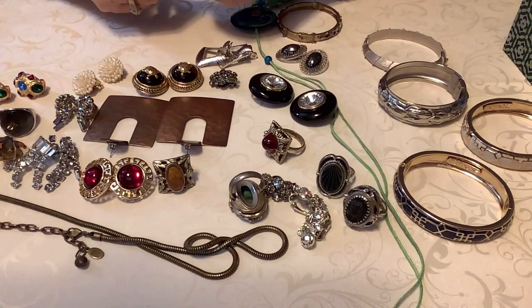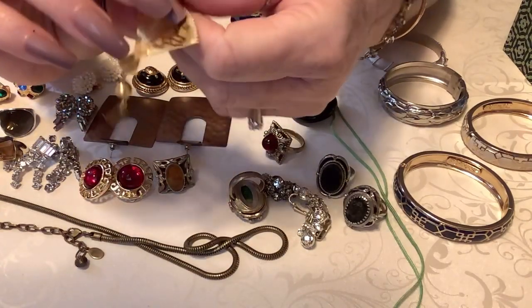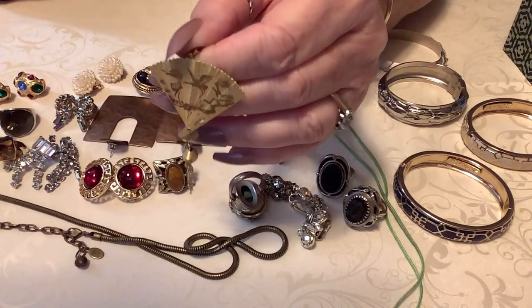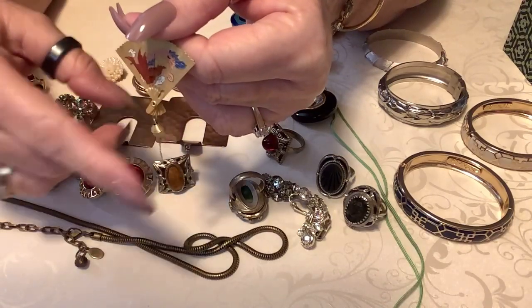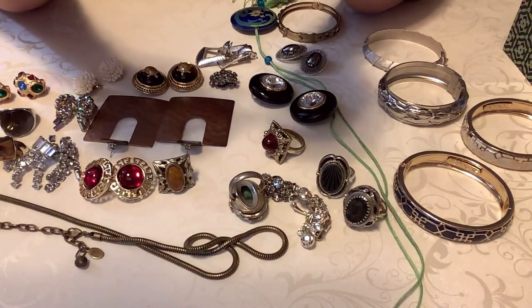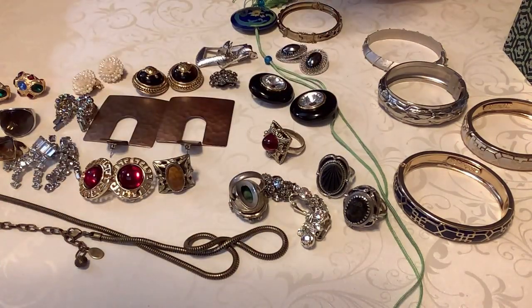Everything I'm showing you has all its stones, all its little pearls - whatever it has, it's not missing anything. Next we have this, which is very popular - it is the fan pendant. There's that look at that design, and I'm putting $10 on this. It's just beautiful. There's no maker mark on that one.